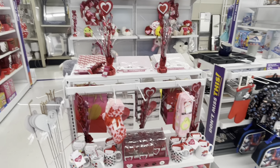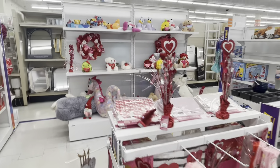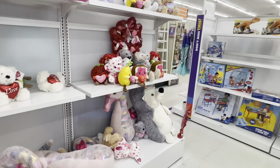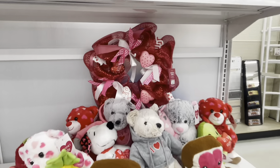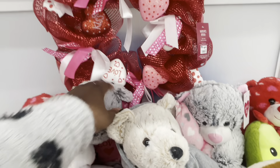Hey everybody, welcome back to Shiny's Shopping Saga! We just got into Big Lots and I want to show you guys what I see in here for Valentine's. Let's start off over here — we have this cute wreath, which is $20. This is real cute.